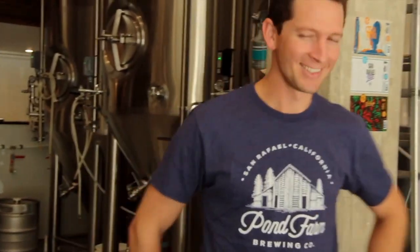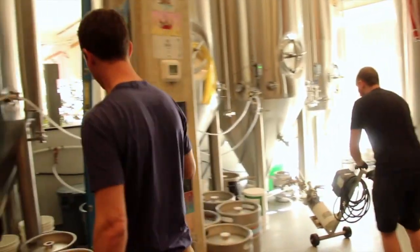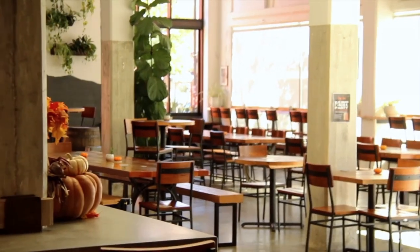I'm Trevor Martins, co-owner and head brewer at Pond Farm Brewing. My wife and I were trying to figure out what our next move was — I was in engineering at the time. We thought of opening a public taproom, and I've been an avid home brewer. A public taproom would be really rewarding, to pour beer with people and enjoy it with people.